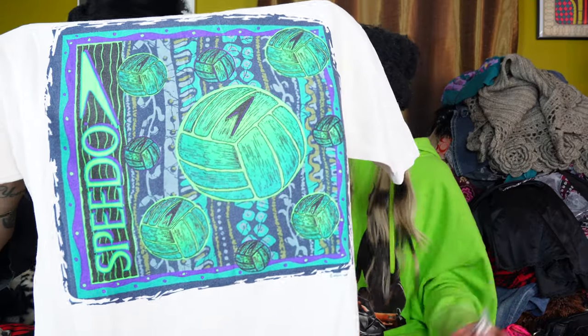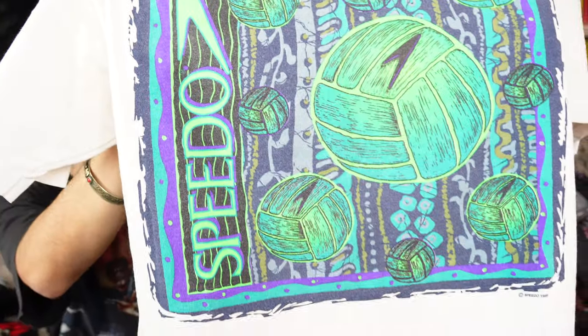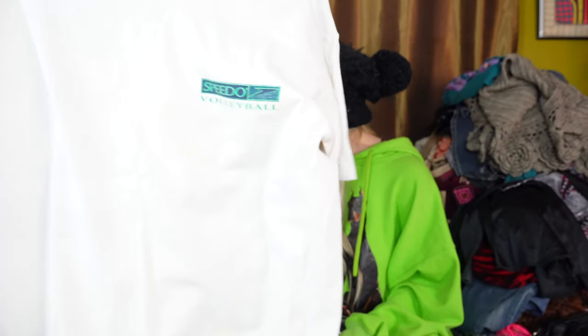One of the only vintage things I found is this Speedo t-shirt. Speedo volleyball. I just really like the colors. Single stitch kind of all around. Someone will want this and it is on the Speedo tag. So how much cooler can that be? Very nineties colors and graphic.